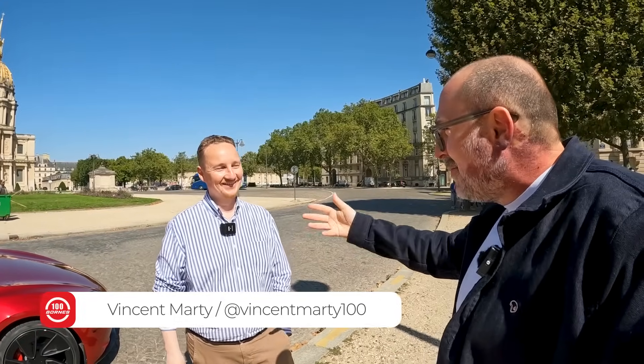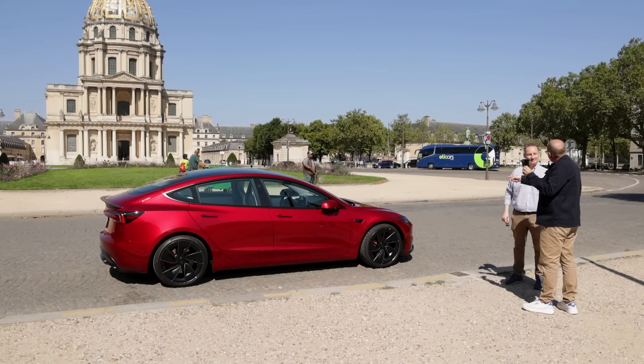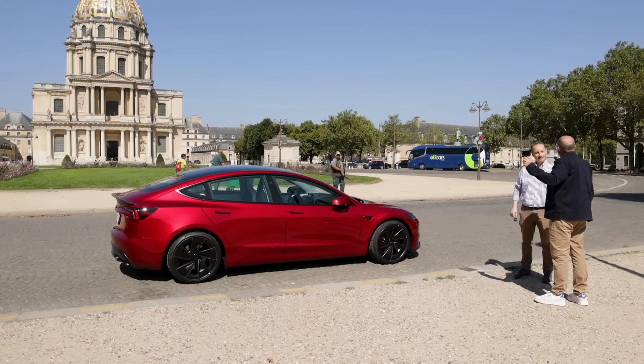Romain, salut Vincent. On rentre dans le plat directement. Content de t'avoir, parce qu'en plus on va raconter dans une deuxième partie un peu nos vies. On se connaît d'avant, on était concurrents dans une autre vie. Mais aujourd'hui, on est venus pour parler de quoi ? On est venus pour parler de ta Tesla Model 3 Performance.